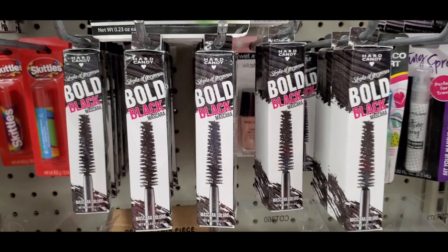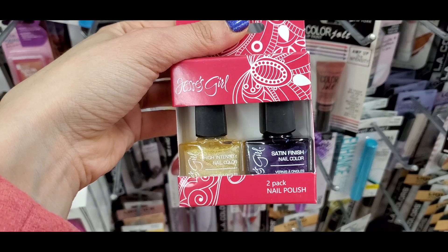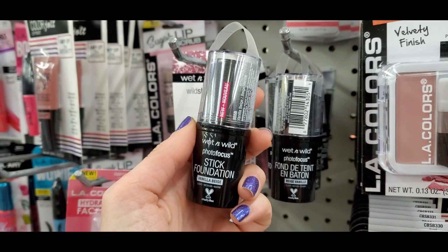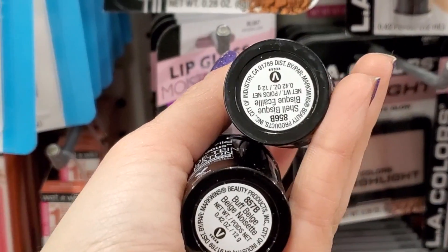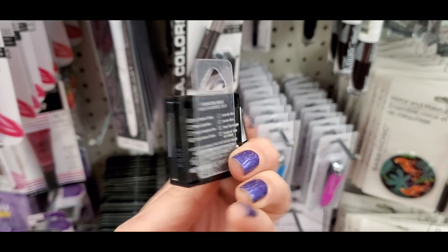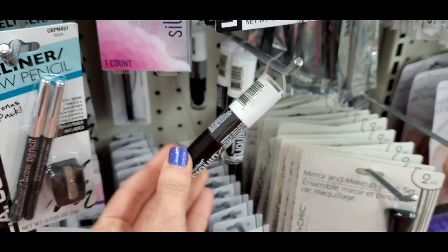More Hard Candy — I found their bold black mascara with a big brush. I also found Jessie's Girl brand nail polishes in a couple duo sets. I found the Wet n Wild mega cushion in yellow to color correct — great find. Also loving this Wet n Wild stick foundation, such a good foundation. I found vanilla beige and shell bisque shades. I also found a Wet n Wild green eyeshadow called Envy, and the Liquid Catsuit lipstick in a very dark black color.